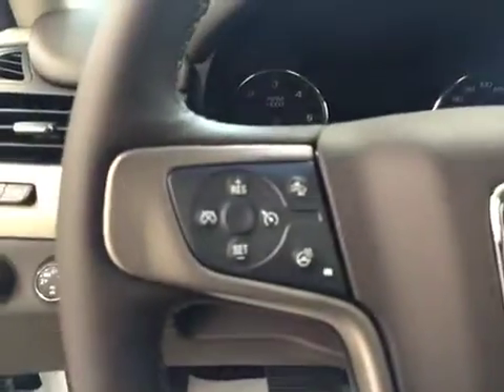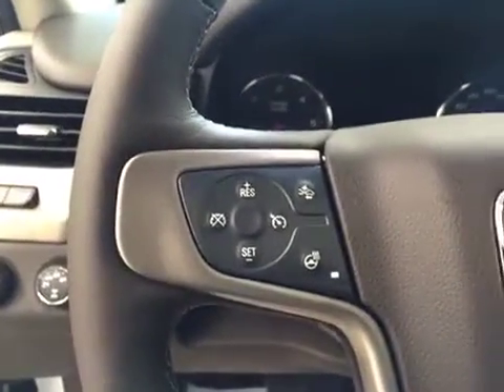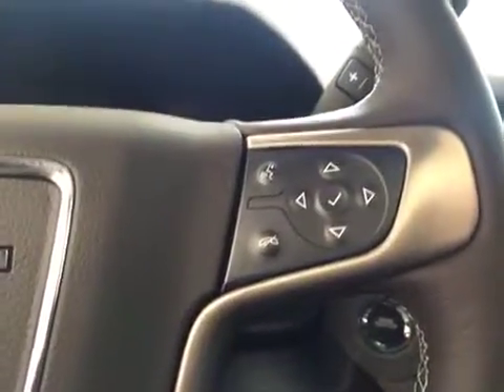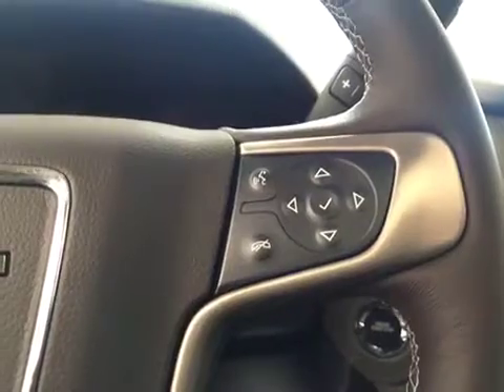We have our trailer brake. We also have cruise control with forward collision alert and a heated steering wheel feature. Hands-free communication as well as stereo remote controls.